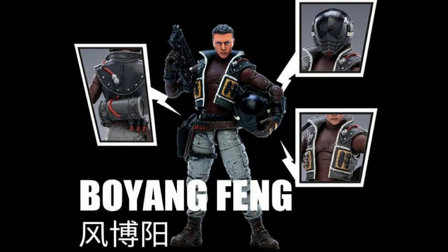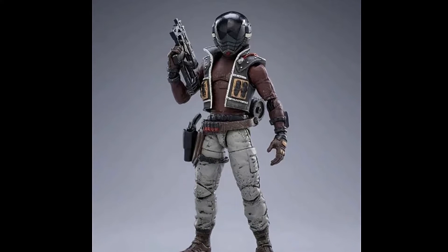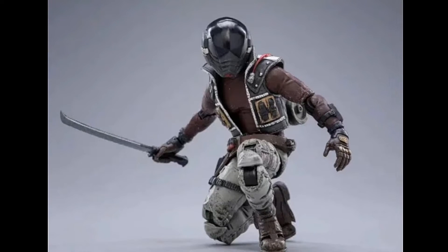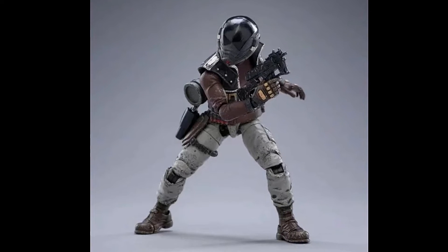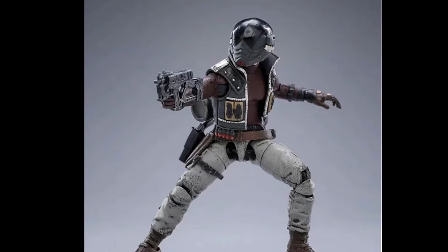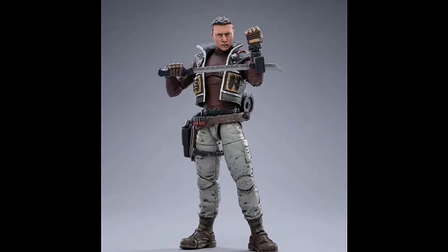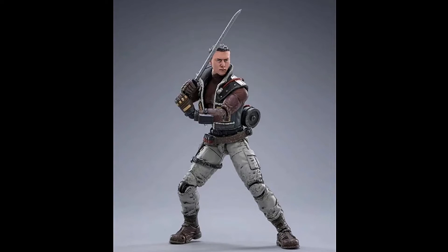Next we have Boyang Feng. The elbows here also seem to be a bit different. I think all three figures may be using a slightly altered buck to what we're used to, with some improvements. Besides this pistol, the rest of the weapons seem to be reused from other figures from previous releases. This head sculpt though, looking very much like Donnie Yen in my opinion.